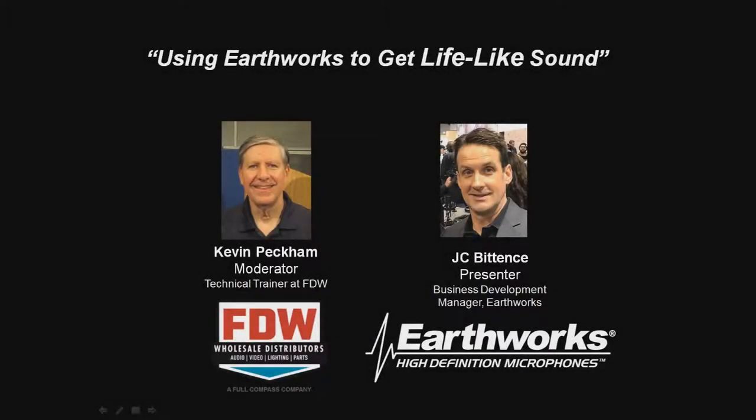Good morning. The appointed time has come. Thank you for joining the FTW webinar. This month we're looking at some ways to get lifelike sound, and we have enlisted the help of a microphone vendor that knows a whole lot about getting lifelike sound. So we're going to be joined today by JC Pittens from Earthworks.